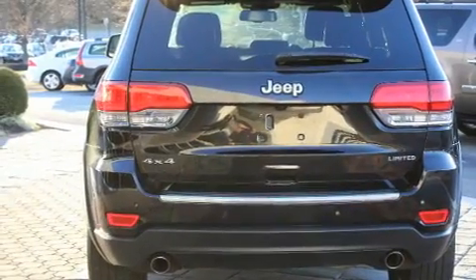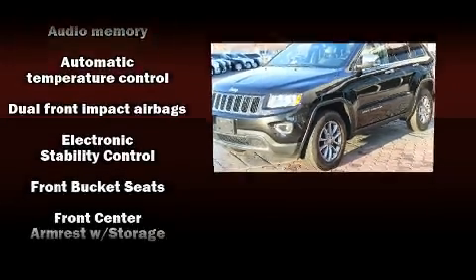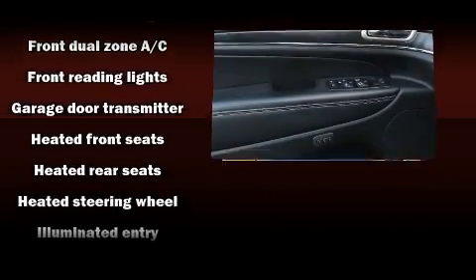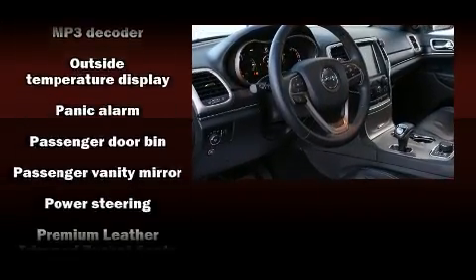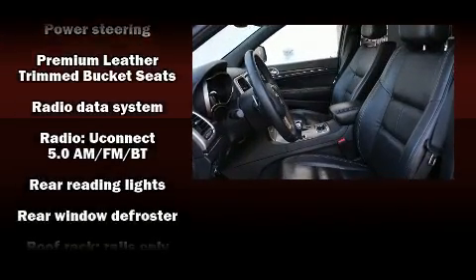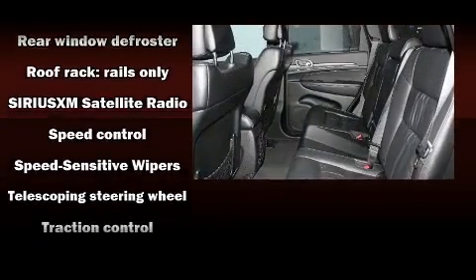A power liftgate and seat memory features, such as automatic climate control and leather upholstery, prove that economical transportation does not need to be sparsely equipped. Rear passengers enjoy the seat heating functionality, keeping them warm during the winter months. In the event of a rollover collision, side curtain airbags provide additional protection for outboard seated passengers.